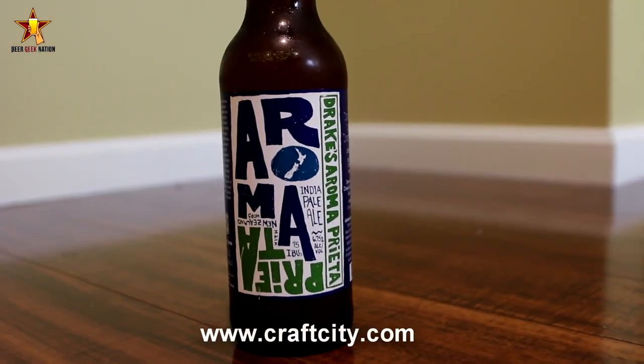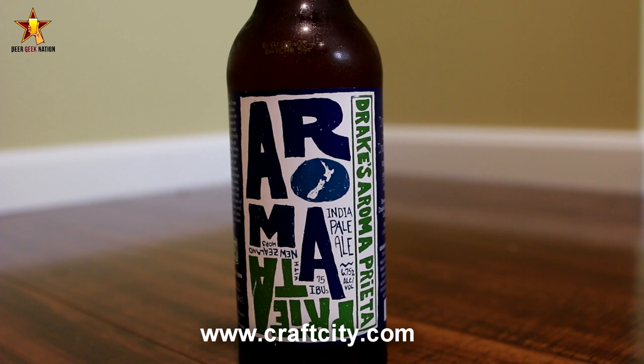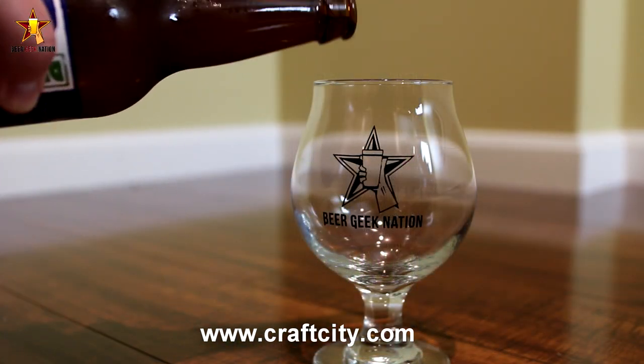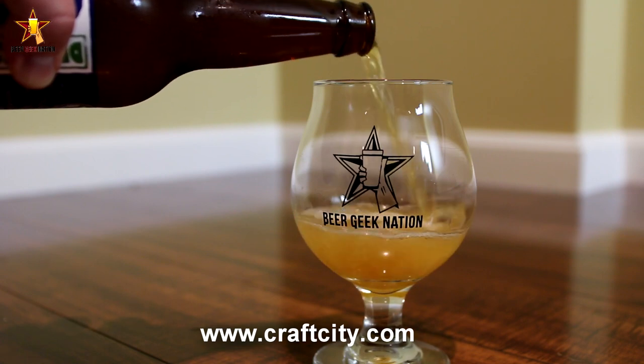Hey guys, what's up? Chris here from BeerGeekNation.com and today we are looking at the latest release from Drake's Brewing out of California. This is their Aroma Preta, coming in at 6.7% alcohol by volume. It's an IPA and it's essentially a sibling to their Aroma Coma IPA, which is one of my favorite IPAs from the West Coast.